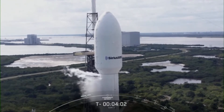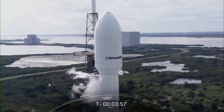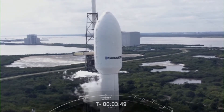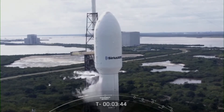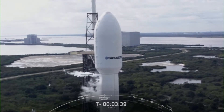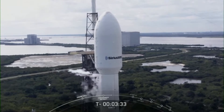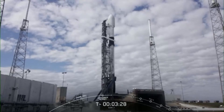The strongback transporter erector is slightly moving backward away from the rocket. We're currently at just under T-minus four minutes. Everything appears to be on track for our on-time launch. The range is green, and weather continues to look favorable. If we have to call a hold, we have a backup opportunity tomorrow at about the same time. All systems continue to be go for liftoff at 12:55 p.m. Eastern.